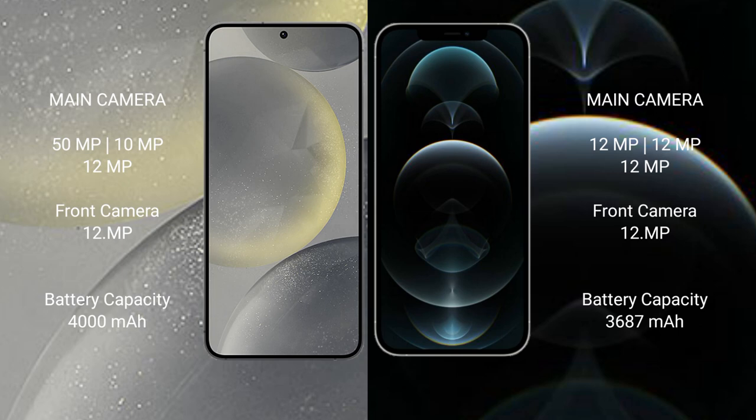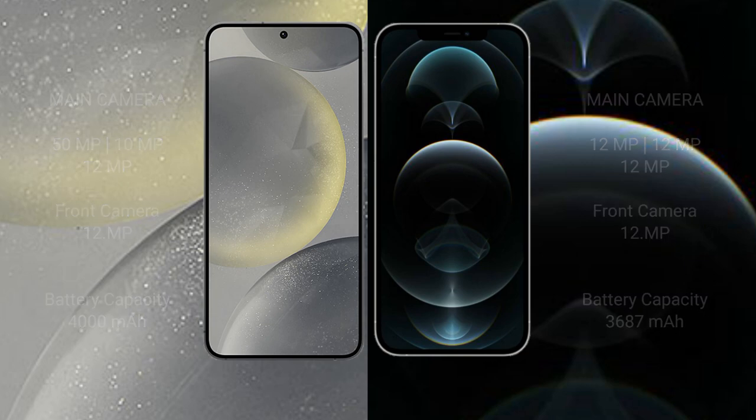Samsung Galaxy S24 has a 4000mAh battery with 25W fast charging support. iPhone 12 Pro Max has a 3687mAh battery with 20W fast charging support.